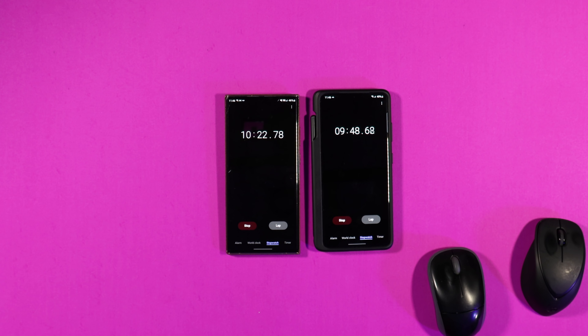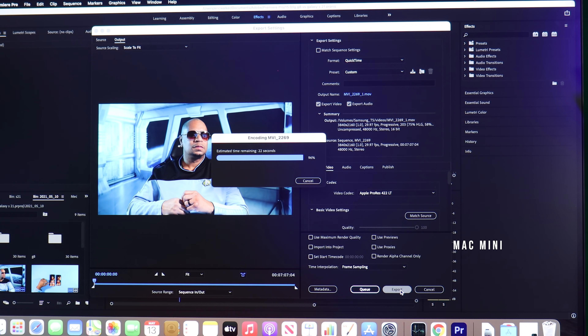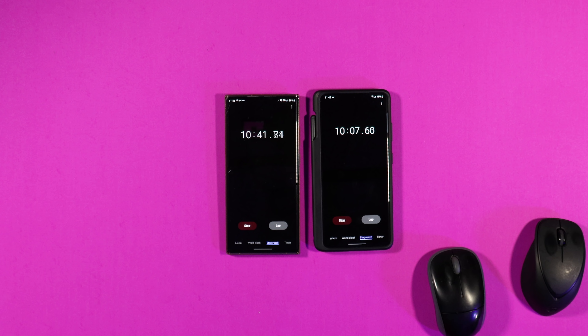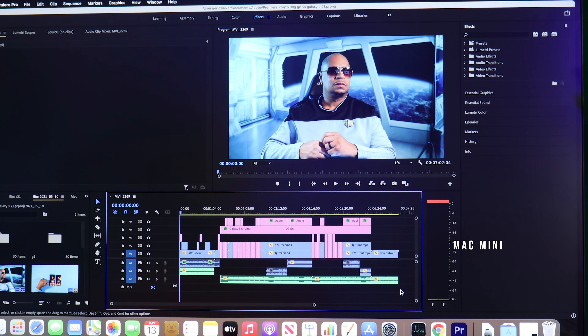We're looking at about 10 minutes of rendering time for a seven-minute 4K clip on the Mac Mini, compared to probably 15 to close to 17 minutes that I've previously tested on my Windows PC. It's done — exactly 10 minutes for a seven-minute 4K clip with all kinds of color grading and stuff going on, multiple timelines. The Mac Mini came out on top. Am I impressed? Yes. Am I disappointed with Windows? Yes. But it is what it is.